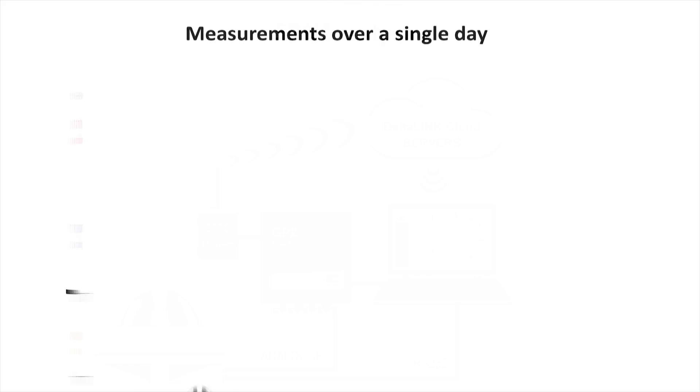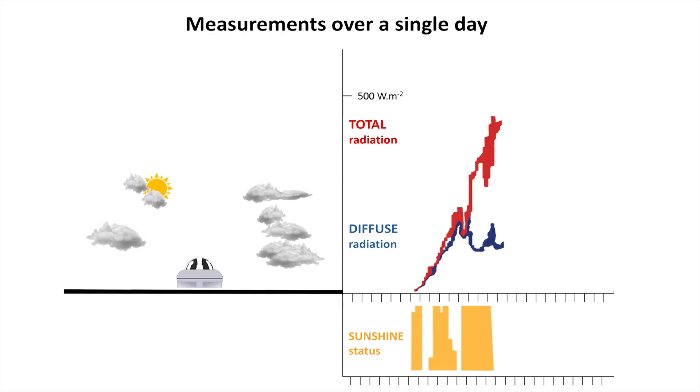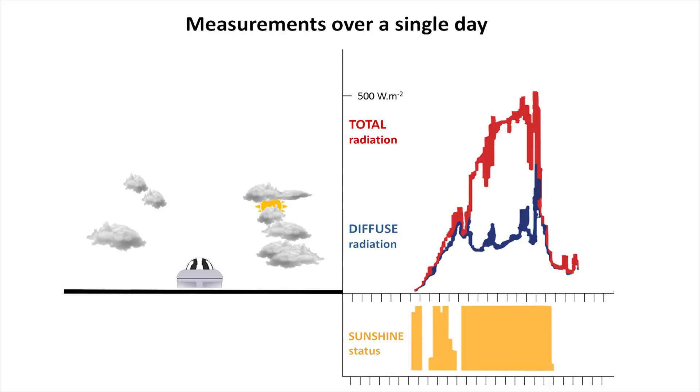Let's look at the SPN1 in action over 12 hours. The radiation and sunshine status data can be seen on the right of the screen, as the sun rises and descends through clouds.